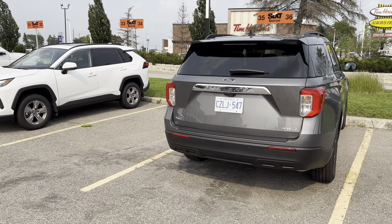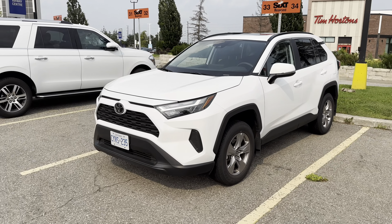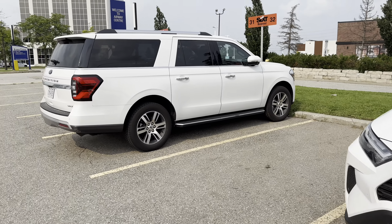We've got a Ford Explorer — XLT, four-wheel drive — got a RAV4, and an Expedition Max.